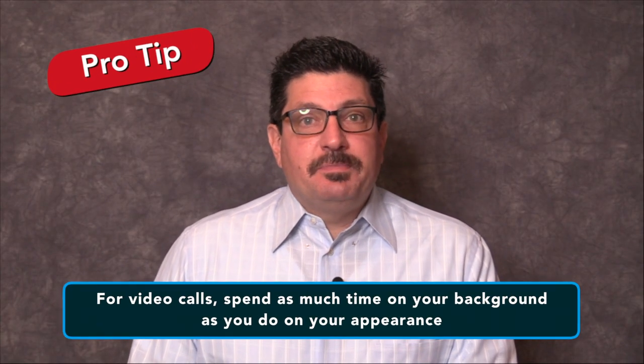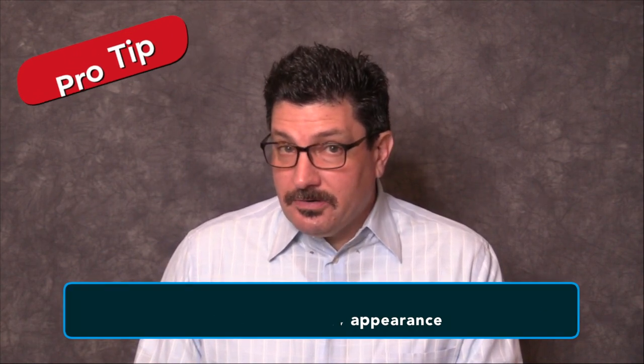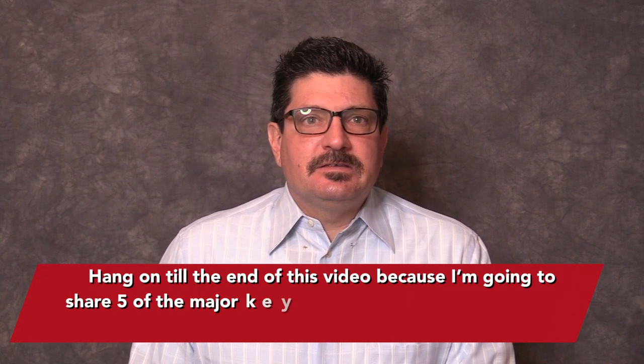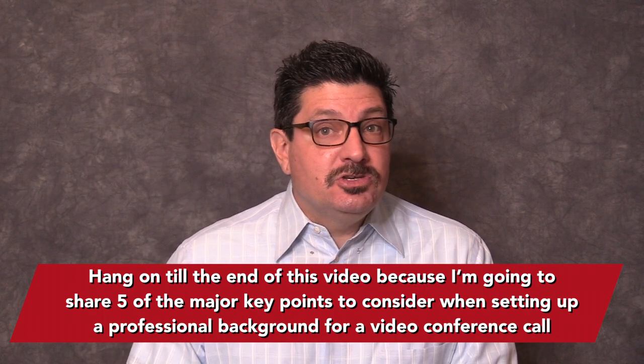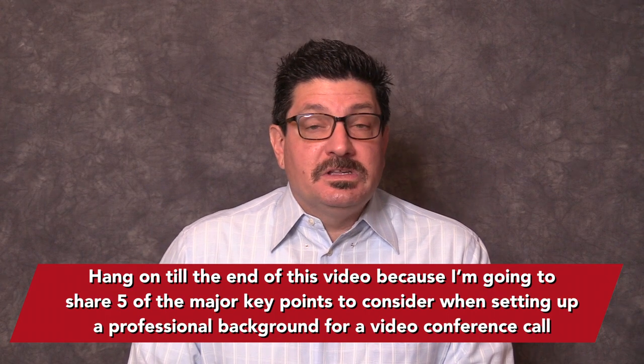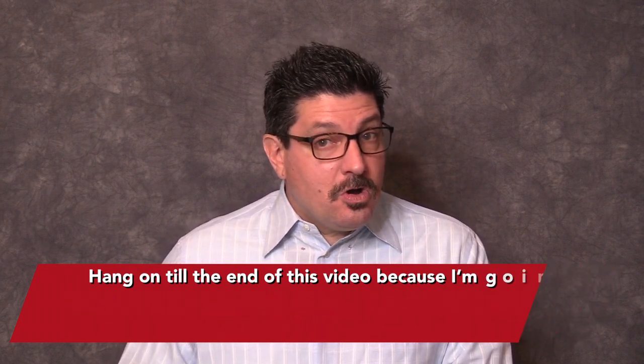For video calls, spend as much time on your background as you do on your appearance. Hang out to the end of this video because I'm going to share five of the major key points to consider when setting up a professional background for video conference calls.